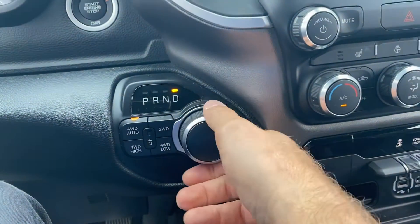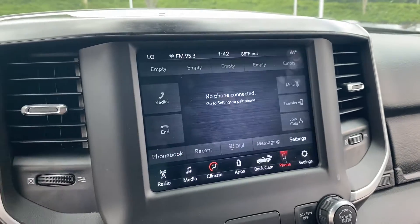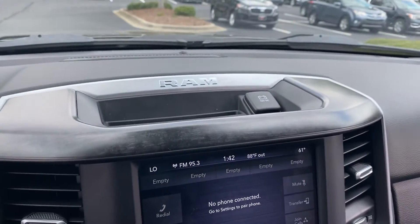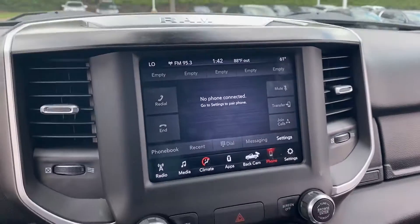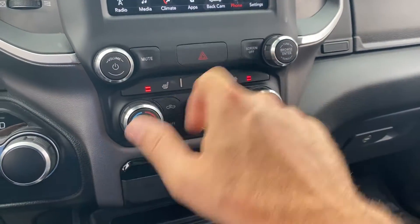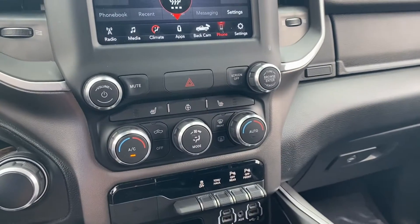I do like the dial — put it in forward and reverse. Of course, reverse has the backup camera. There's a nice little phone tray up there with power to charge up there if you wish. Heated seats and heated steering wheel — though you don't need that on a day like today.